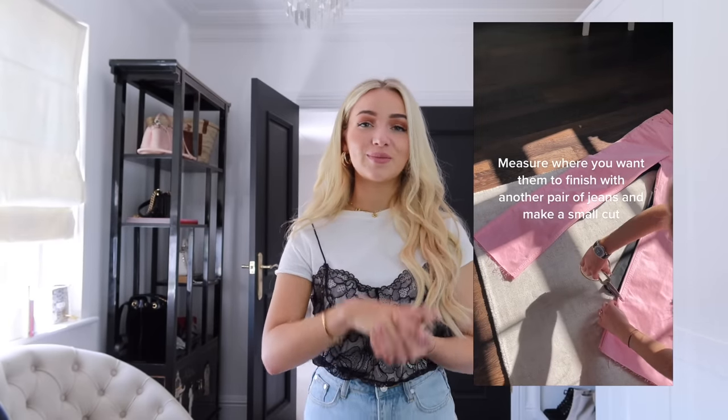A big struggle when you're shorter is trouser and jean length. I'd suggest purchasing the majority of your trousers from the petite section to save time and money on alterations. I actually cut my jeans to fit — I've done a video on that on TikTok and YouTube, linked below. It's really simple: just scissors, then fray the ends, and as you wash them more they fray a little more and look worn in.